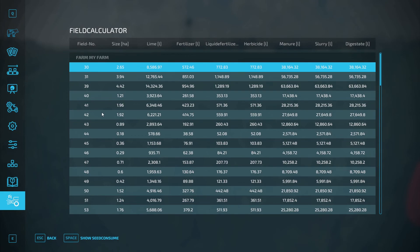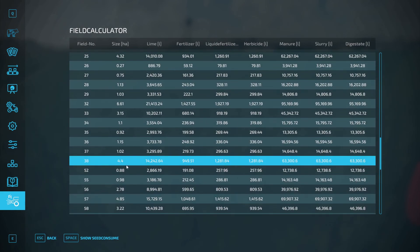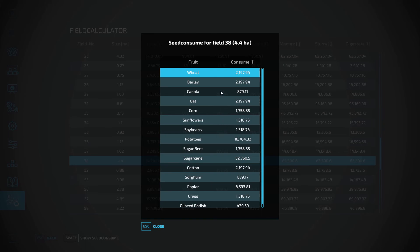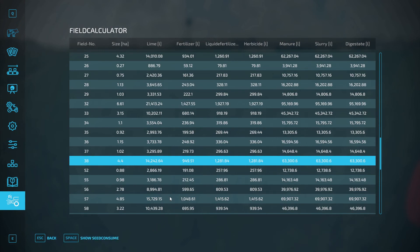So this is the new app I have. It tells you everything you need to know. These are the fields I own. Looking at field 38 — it's 4.4 hectares. It needs this much lime, fertilizer, liquid fertilizer, herbicide, manure, a lot of slurry, and digestate. If we do plant stuff, this is how much we'd need — a lot of potatoes, a lot of sugarcane. I haven't done sugarcane at all! It's a nice little tool to tell you what you need to do.